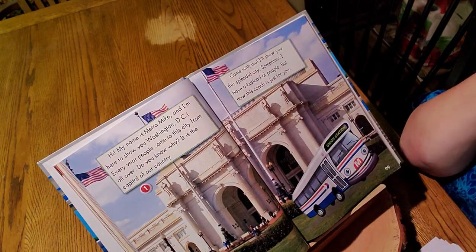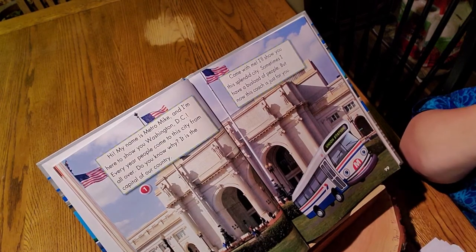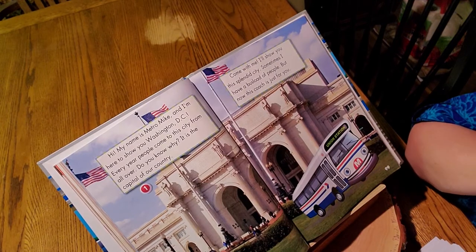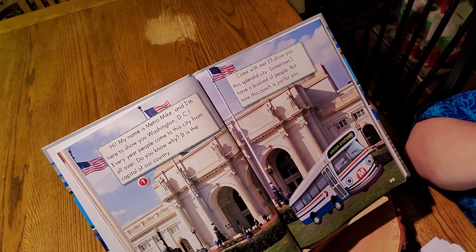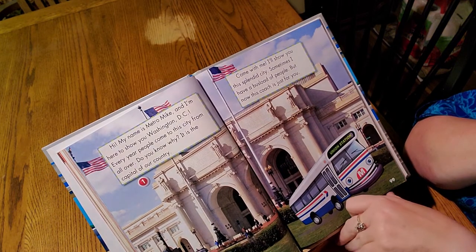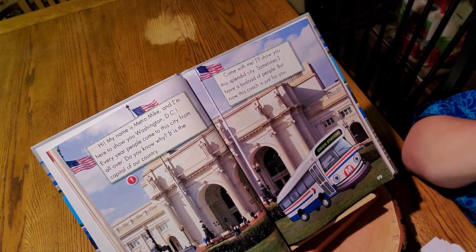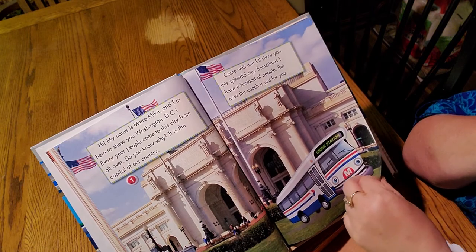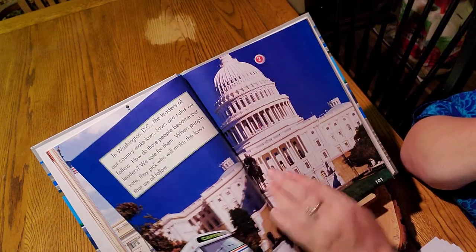Come with me — who do you think is talking? Metro Mike. He says, I'll show you this splendid city. Sometimes I have a bus load of people, but now this coach is just for you. He used the word coach, not bus — coach means the same thing as bus. It's a city bus, it's a tourist bus. So number one was Union Station.